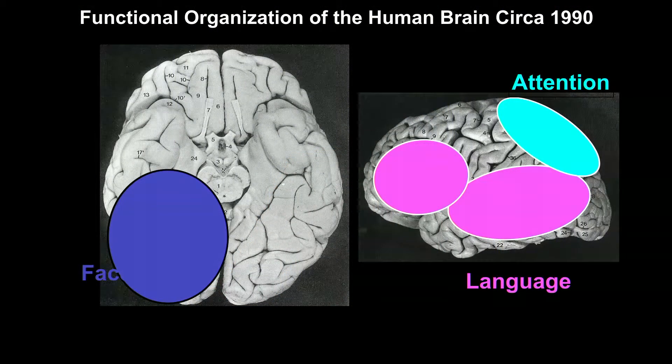I want to start by pointing out that our field of human cognitive neuroscience has made huge progress in the last few decades. To get a feel for that, let me show you approximately what we knew as recently as 1990. We knew the very approximate location of brain regions engaged in recognizing faces, processing language, and attending to things from the study of patients with brain damage — more or less that. And that was pretty much it.